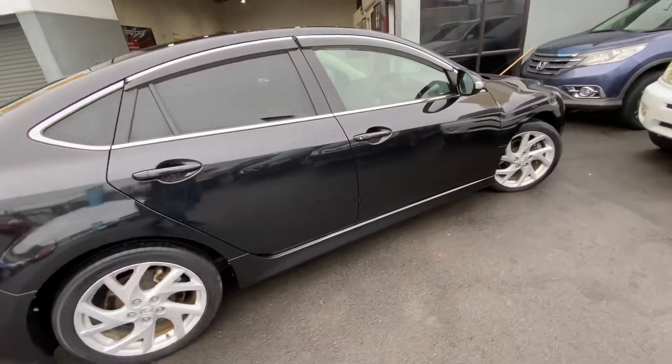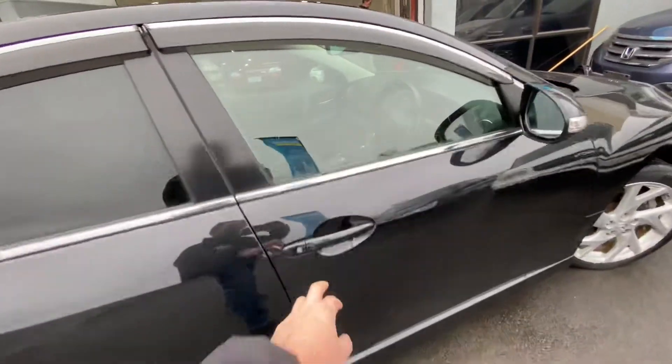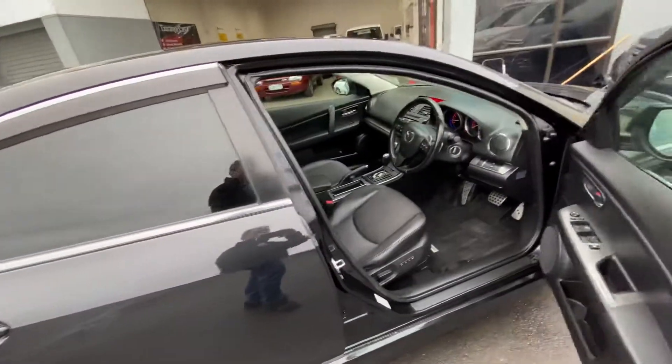The Z model has the bigger alloy wheels, obviously body kit and rear spoiler.